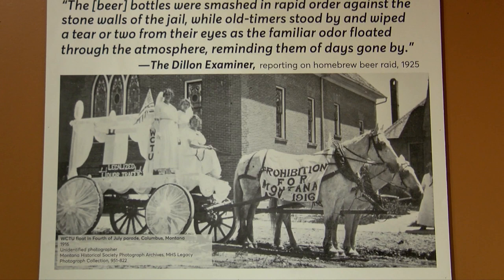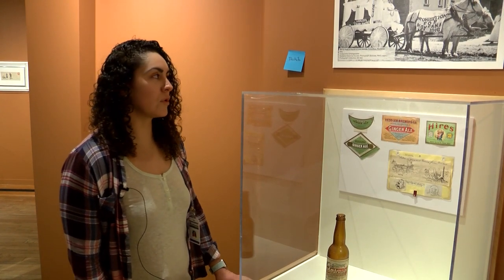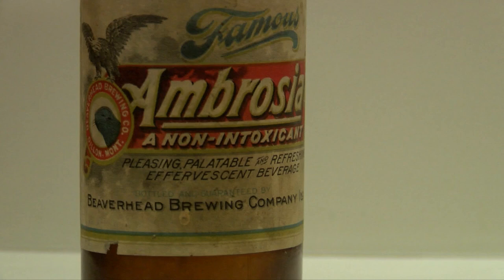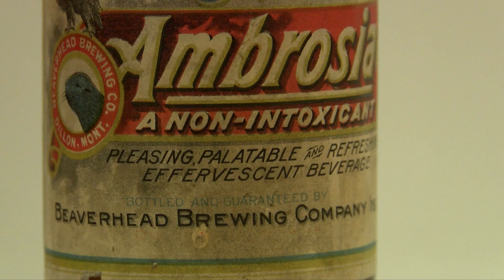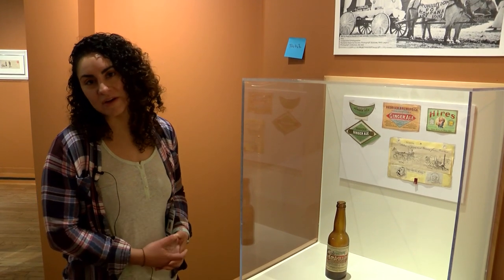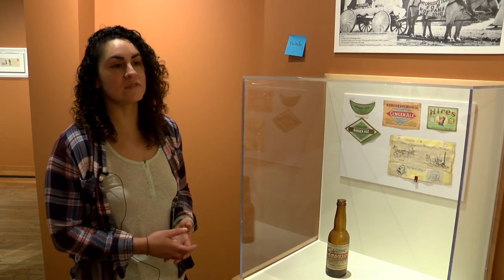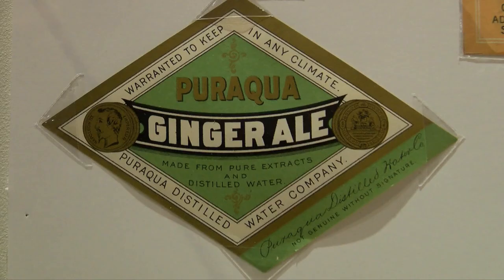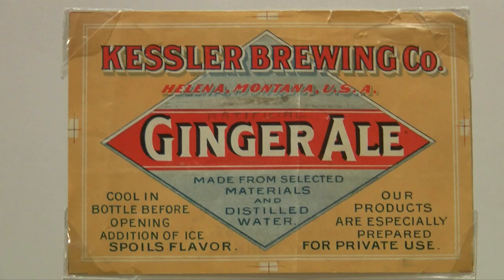During prohibition, a lot of the breweries chose to either completely shut their doors or switch to producing a non-alcoholic drink. Many went to making soft drinks or dairy products — a lot of the equipment used to brew beer can also be used to produce pop or dairy, so many turned to that. Here are some examples of labels for non-alcoholic drinks such as ginger ale.